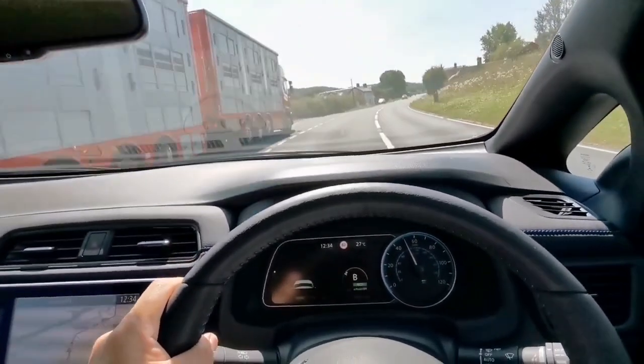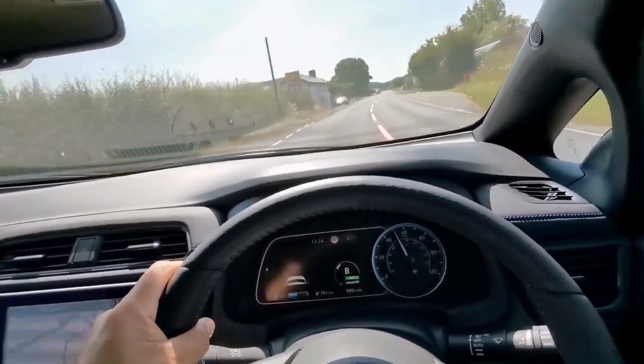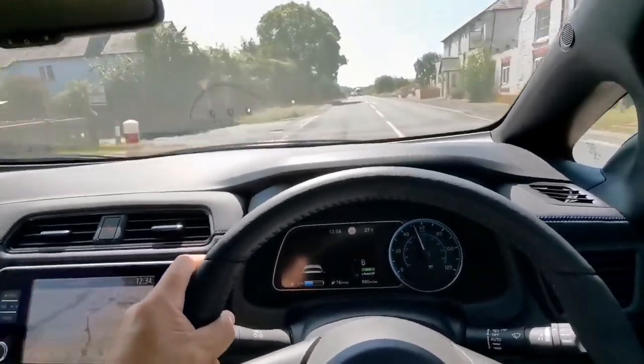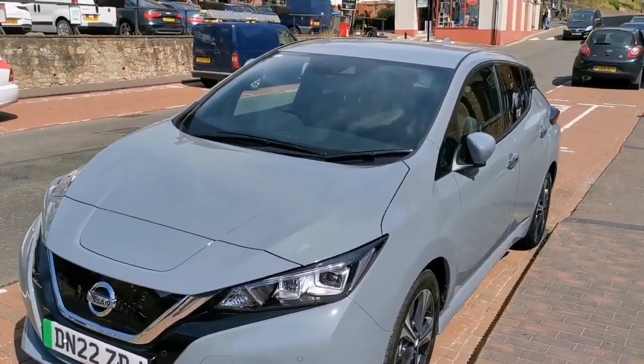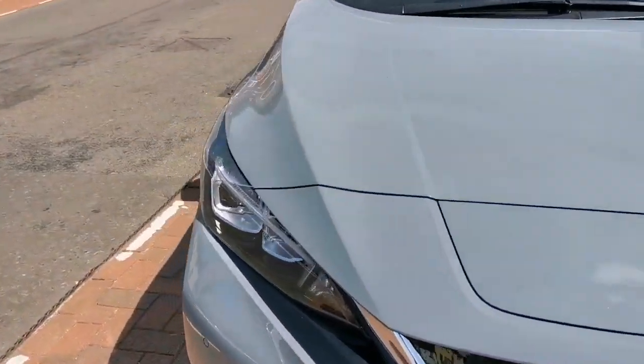The acceleration is really punchy — you can feel the road holding and the joy of driving this car. And that's the Nissan Leaf 2022.